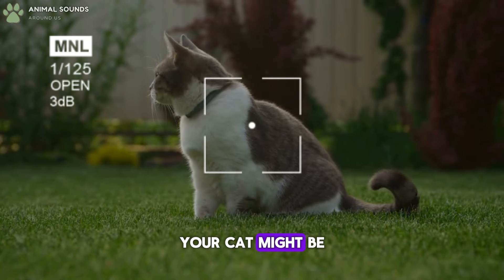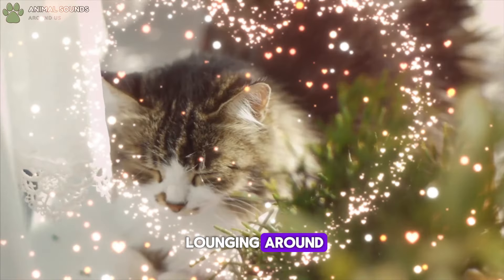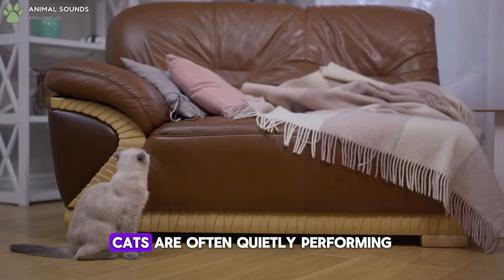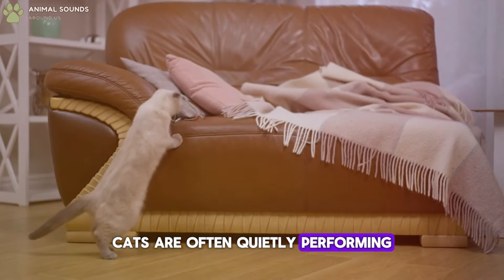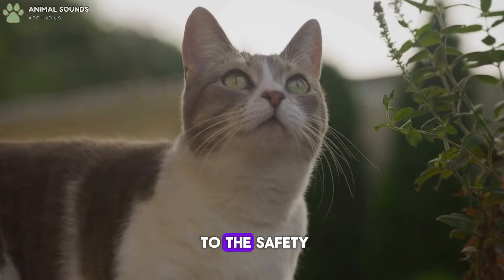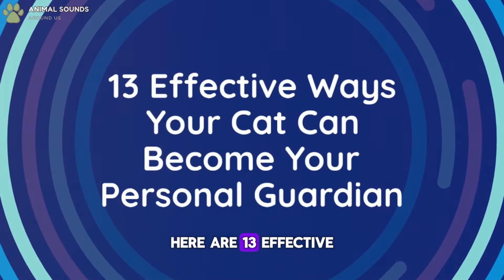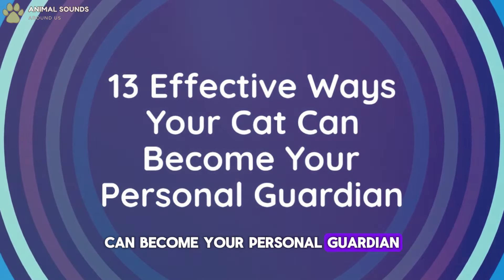Have you ever considered that your cat might be doing more than just lounging around the house? Despite their laid-back appearance, cats are often quietly performing essential roles that contribute to the safety and well-being of their owners. Here are 13 effective ways your cat can become your personal guardian.